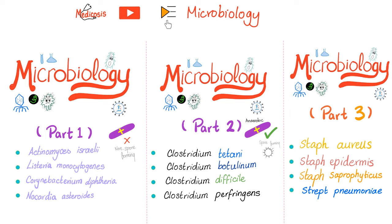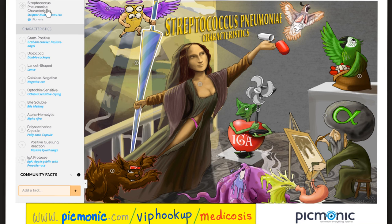On my YouTube channel I have a playlist called microbiology, with three great videos covering various organisms, including Streptococcus pneumoniae which causes typical pneumonia. If you want to know the difference between typical and atypical pneumonia, watch my video titled 'Pneumonia' in my pulmonology playlist. Now let's talk about Streptococcus pneumoniae.